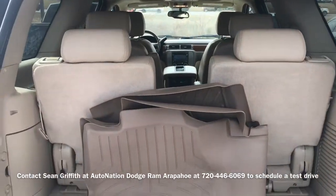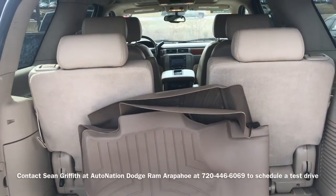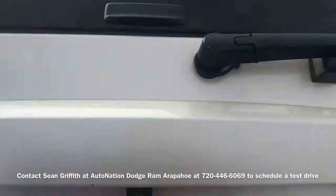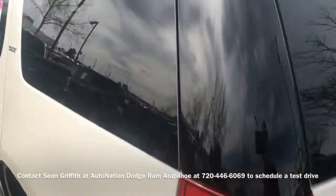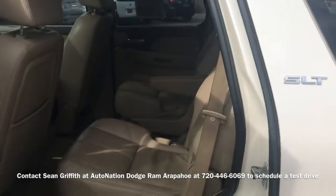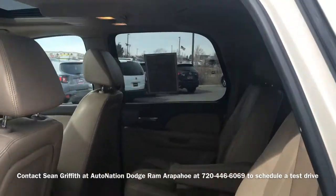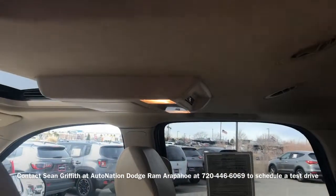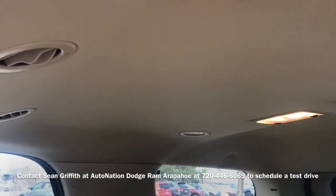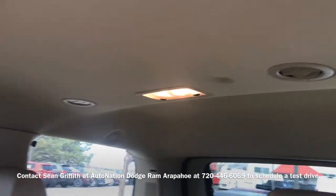It does have the third row seating. As you can see, the seats are in the up position here; however, they can be lowered down or removed. Coming back around to this side, we've got the bucket seats in the center, and it has a rear DVD system. This also has the ducted rear air conditioning and heating as well, so like your house, it blows air or heat to all passengers — everybody has their own vents.